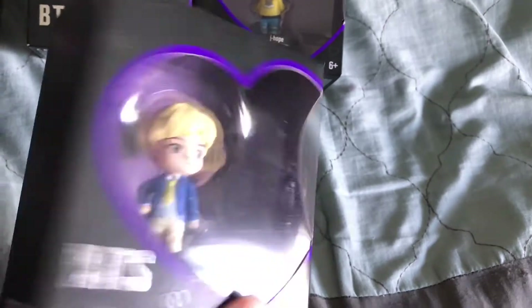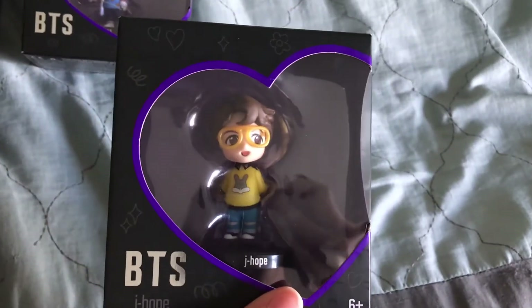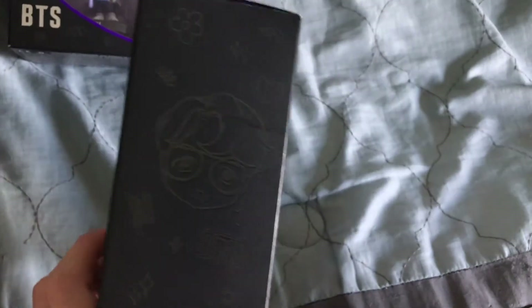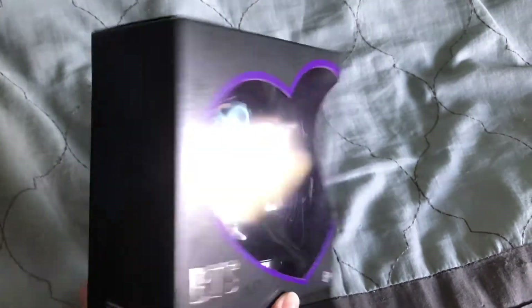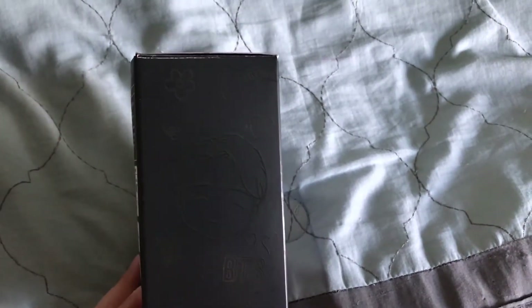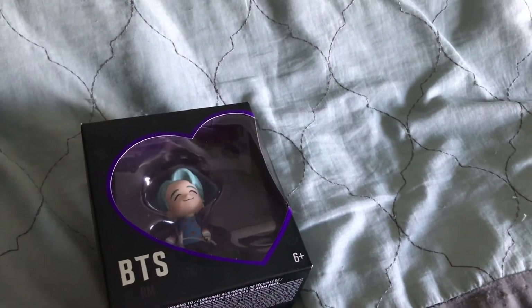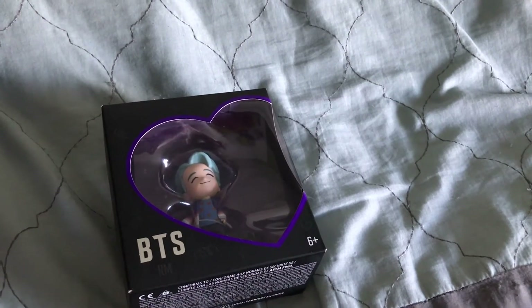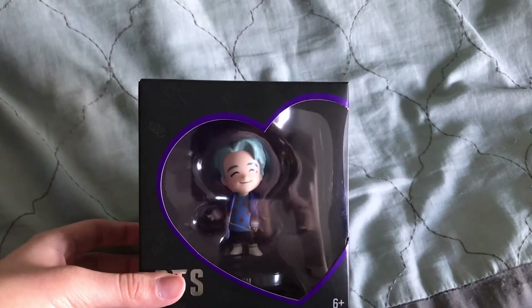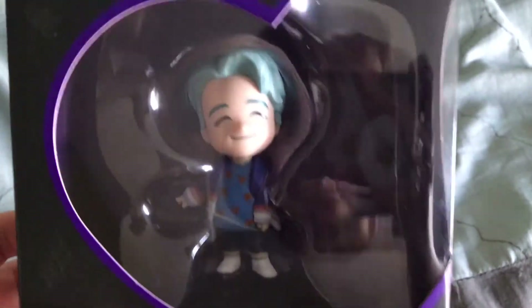These are small — they're not super big, they're very small little figurines. In the actual store in Korea they have the super big ones, about the size a small chibi would be in real life, like a small person or kid. Super cool that they did these. Here's a closer look at RM.